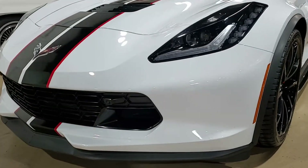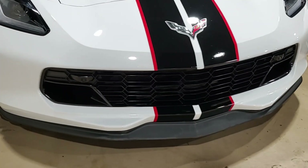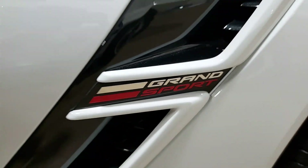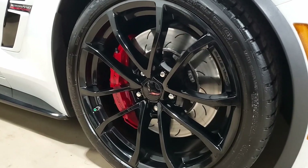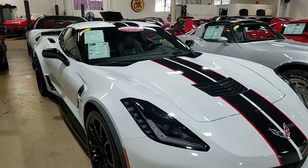This car has the performance data recorder with navigation, heads-up display, Bose 10-speaker stereo system with steering wheel controls and MyLink, auto-dimming mirrors, heated and venting seats, dual-power seat bolster and lumbar, advanced theft deterrent, universal garage door transmitter, the memory package, and front-and-rear view camera.